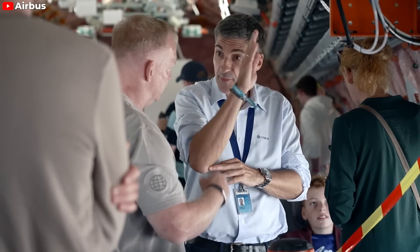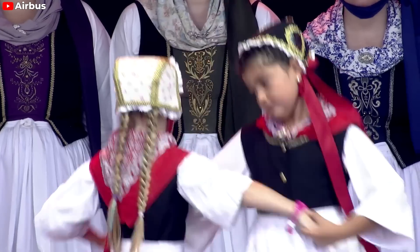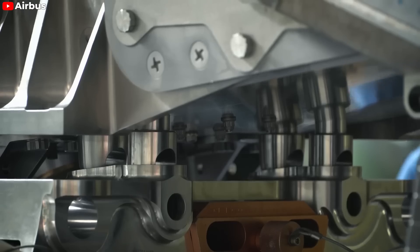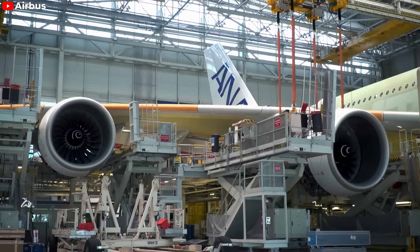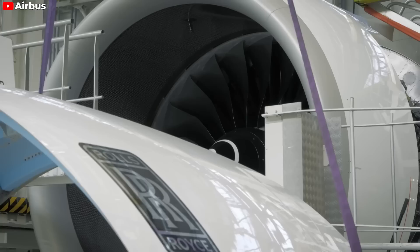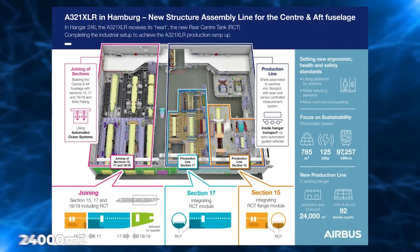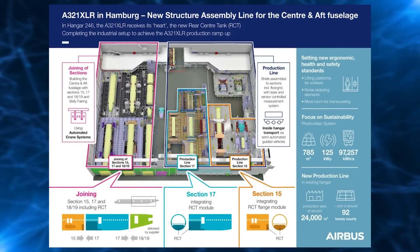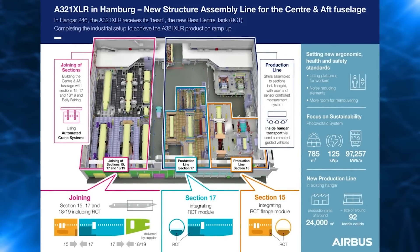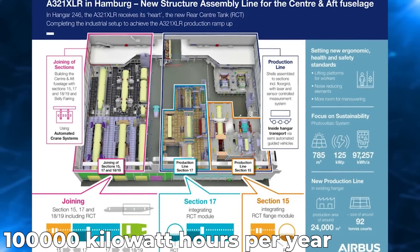As a show of goodwill, the city government thanked Airbus and its partners for completing this facility in such an incredibly short period of time. Hangar 246 is a renovated hall originally built for A380 assembly. Including many improvements, the new hall was built with a high level of automation, including an automated crane system and semi-automated guide vehicles. Airbus selected several regional suppliers, including Brocci Automation. The new hall covers 24,000 square meters — equivalent to 92 tennis courts — and is built to world-class ergonomics and safety standards. A photovoltaic system covers 785 square meters, providing nearly 100,000 kilowatt hours per year.